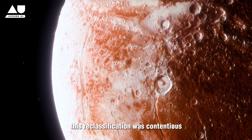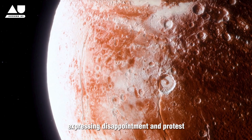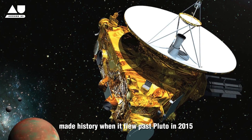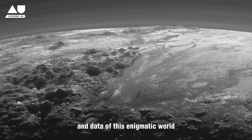This reclassification was contentious, with many people and scientists expressing disappointment and protest. The New Horizons mission, launched by NASA in 2006, made history when it flew past Pluto in 2015, sending back the first detailed images and data of this enigmatic world.